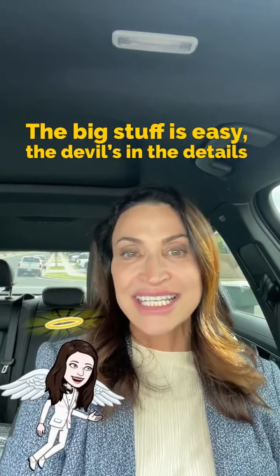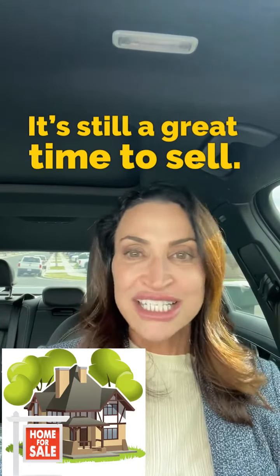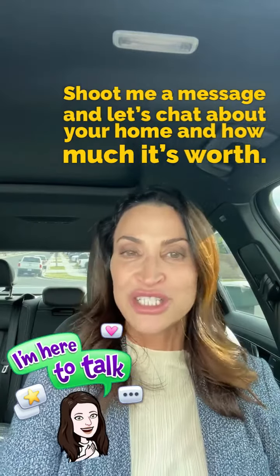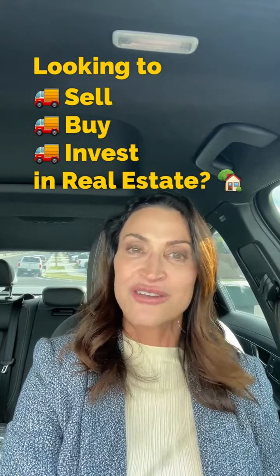The big stuff is easy — the devil's in the details. It's still a great time to sell. Shoot me a message and let's chat about your home and how much it's worth. Follow me for more real estate tips. Thanks so much for listening, everyone. I hope this helps. If you or anyone you know are looking to sell, buy, or invest in real estate, give us a call. We're happy to help.